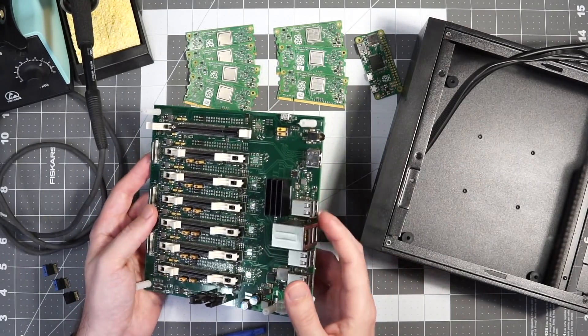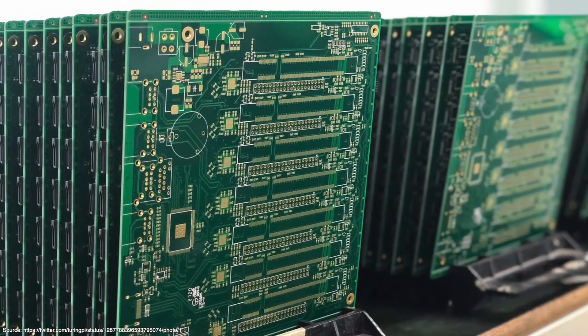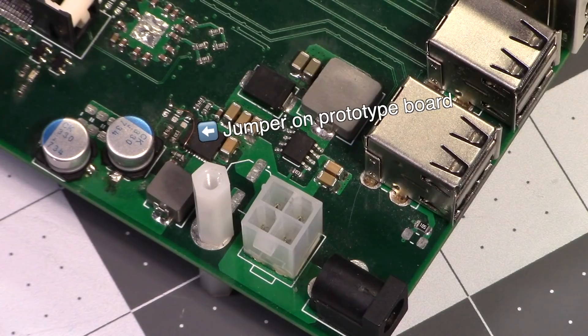All in all, the board is put together well, and I didn't have any hardware-related issues to speak of. I'd assume the final production board that's being shipped now is even better quality, since you can see this board has had some history — somebody hadn't soldered a jumper to fix the operation of this voltage regulator chip.